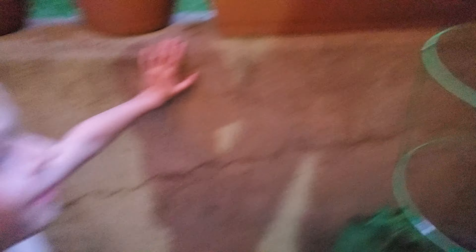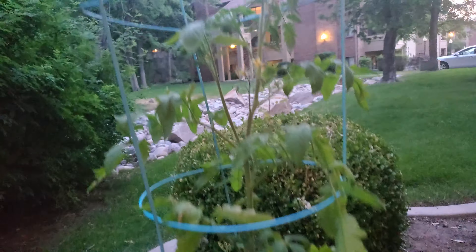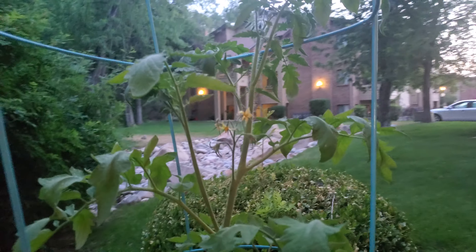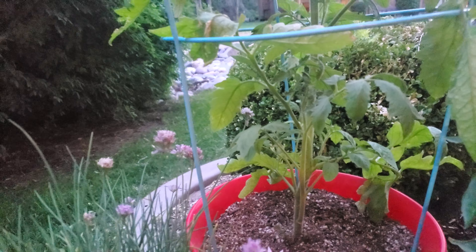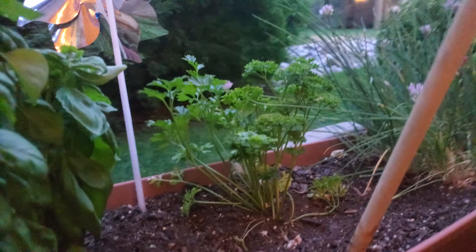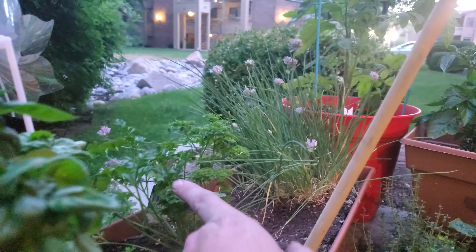We'll start with Mr. Stripey. He's looking pretty happy — he's got some blossoms. Some awesome blossoms. These are chives, they're blooming. And then there's your... is this parsley, mama?